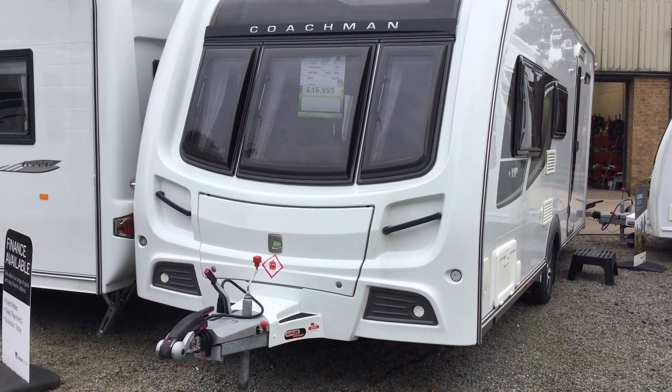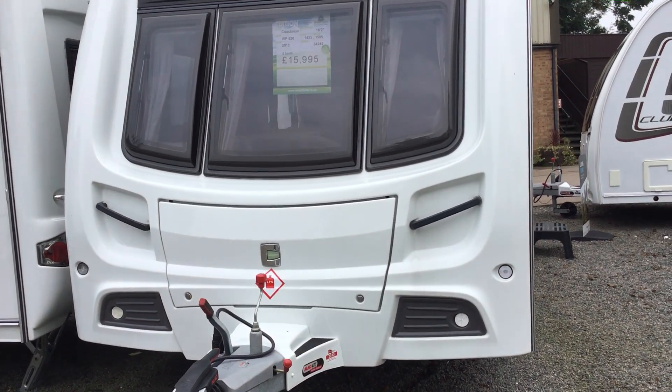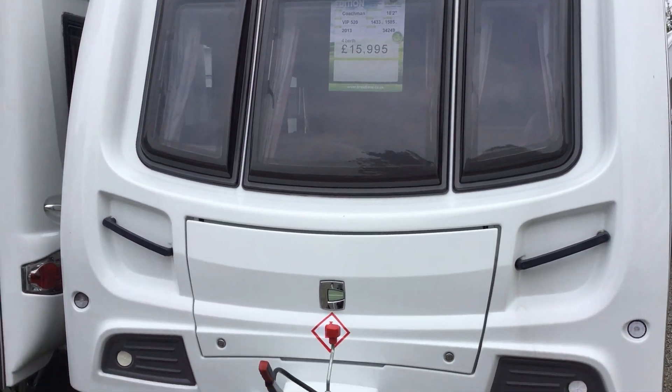Welcome to the Kenilworth branch of Broad Lane Leisure. My name is Brian and today we're going to show you around this Coachman VIP 520. It's a 2013 model, it's a full berth and it's at £15,995.